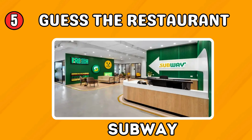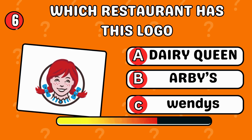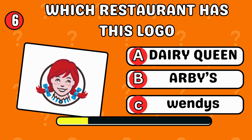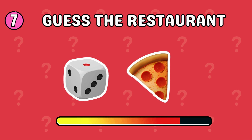Take a look at this restaurant. Can you decode these emojis? Correct, it's Subway! Which restaurant has this logo? Wendy's!